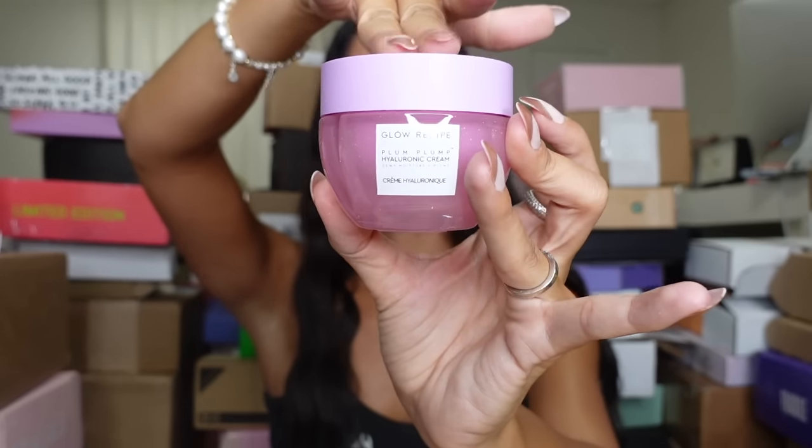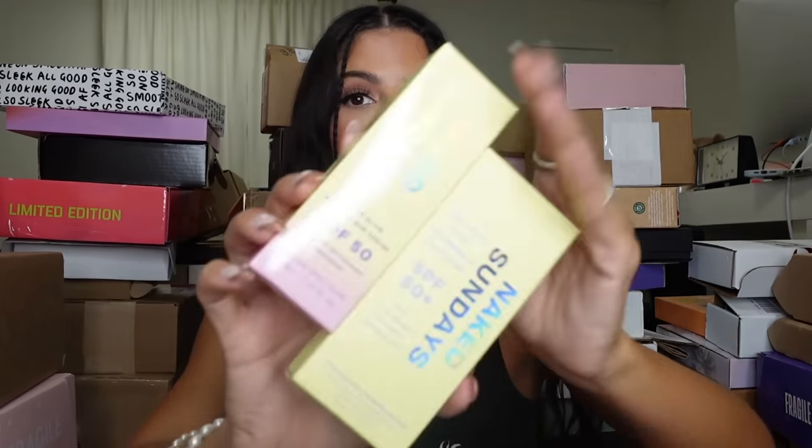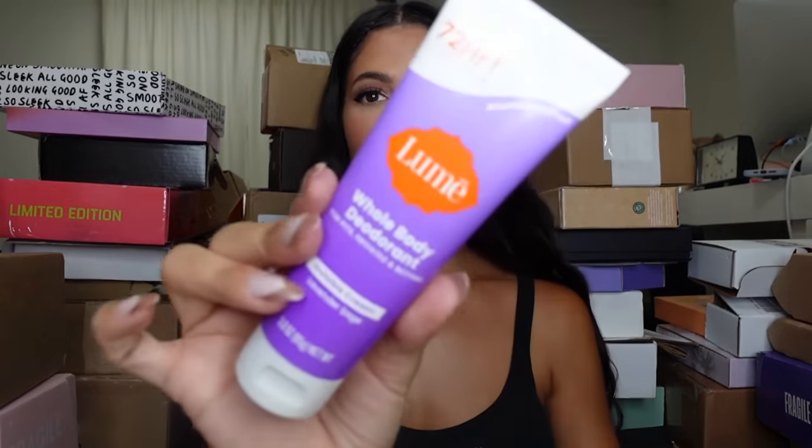This is the actual Plump Plump moisturizer — fabulous. Thank you, Glow Recipe! Next up is Naked Sundaes. Looks like we got a cute makeup bag as well as a bunch of skincare SPF — oh, it looks like it's a sunscreen brand! Everything's SPF — I'm an SPF girly, so I love packages like this. They also gave me some body brushes. Thank you, guys!